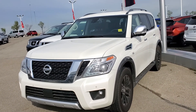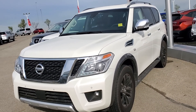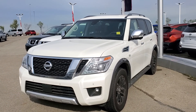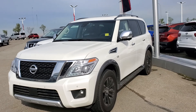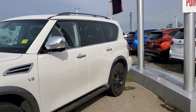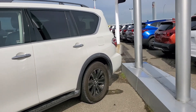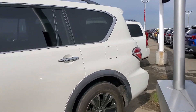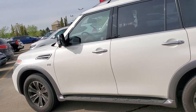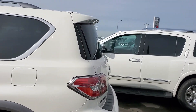Hey Airdian, this is Rob from Sherwood Nissan. In front of me I do have the exact 2017 Nissan Armada Platinum that you inquired about. As you can see, it's in gorgeous shape. The Armadas are really, really nice vehicles. They got redesigned in 2016, so this would be one year after the redesign and it looks really, really good in my opinion.